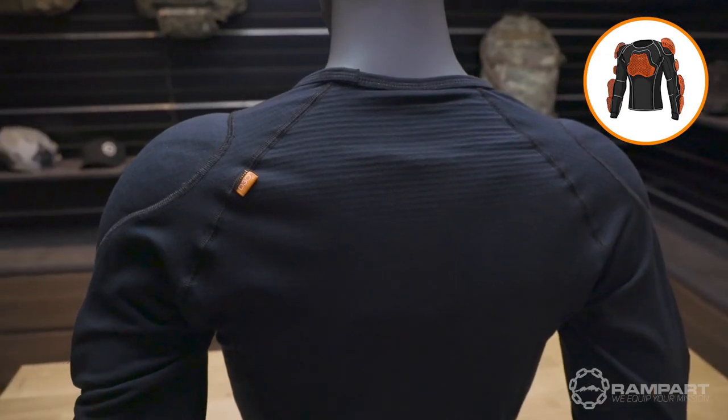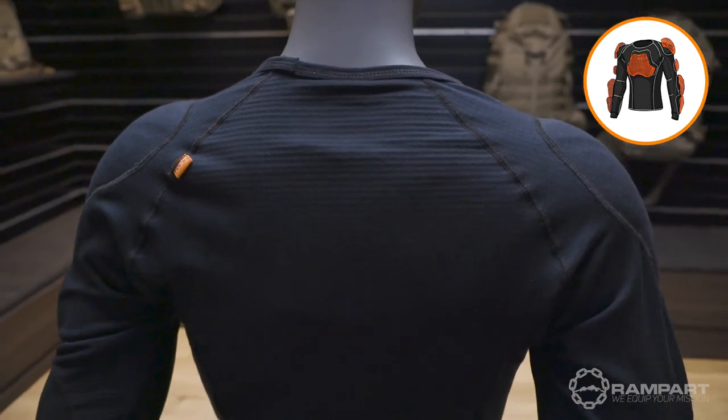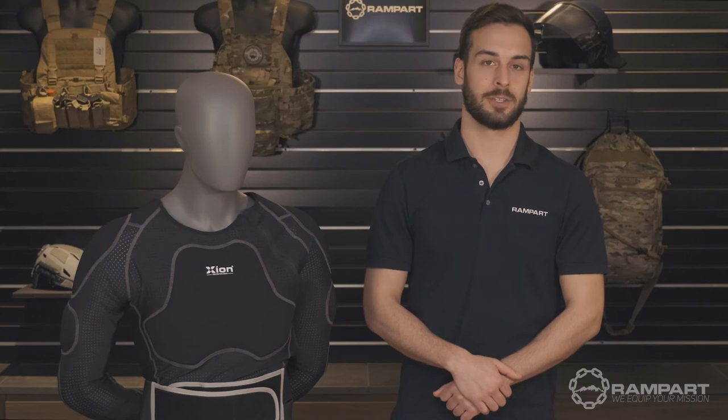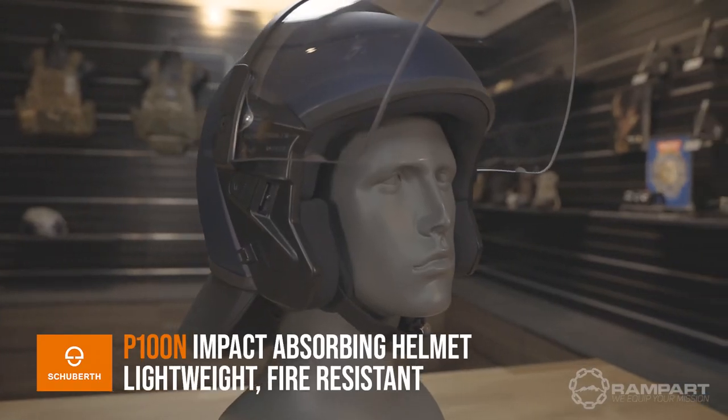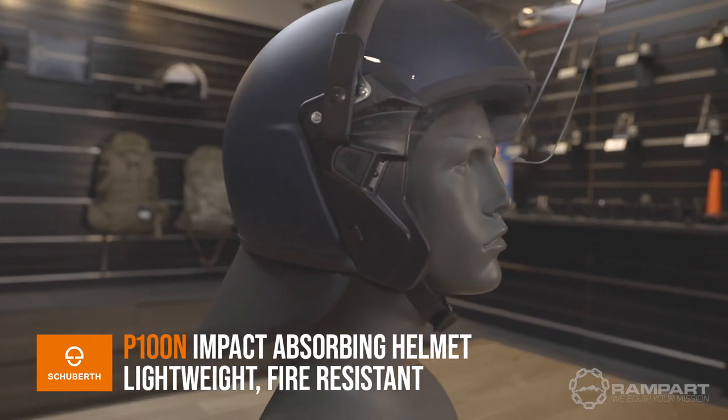All the same features and protection can also be found on the CRC pant for full body protection. Similar to the CRC line, Zion also developed an FR line built with fire resistant materials, complete with all the same protective benefits of its CRC counterpart. In addition to Zion protective gear, Rampart carries a full line of public order equipment like Shoei helmets — a lightweight, impact and fire resistant public order helmet now available with built-in eye protection against compact lasers.